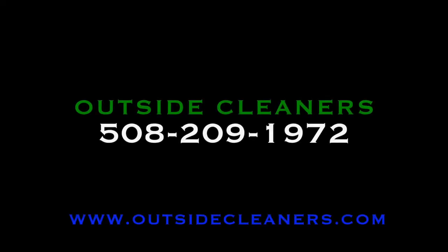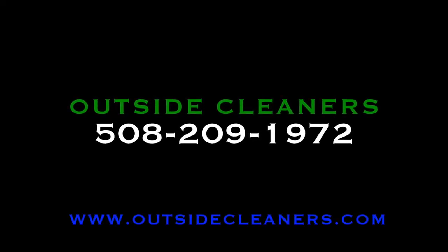Here's our info. Again, I'm Nate. If you have a project on the horizon, please give me a call.